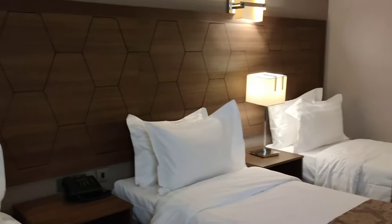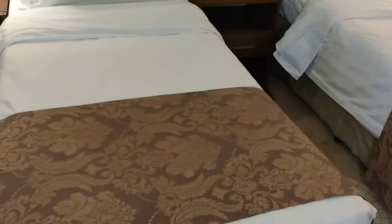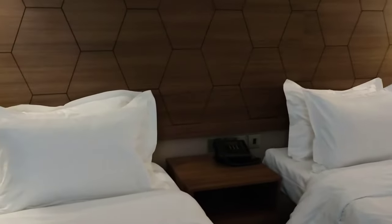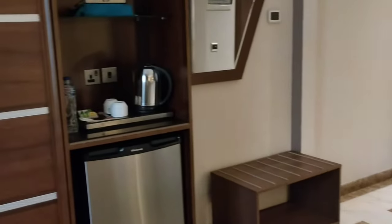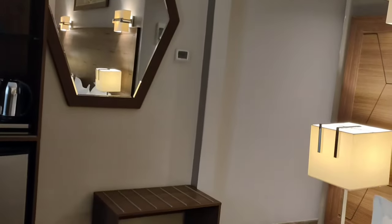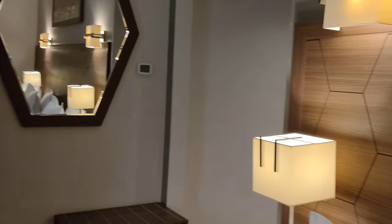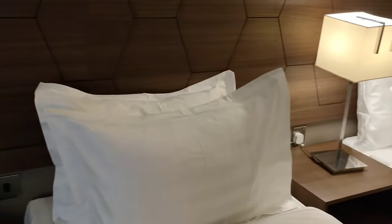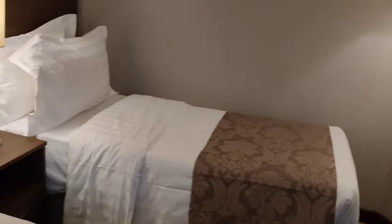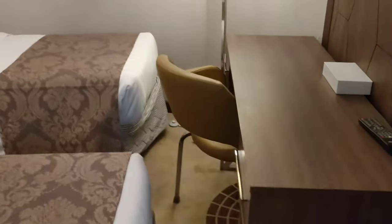The beds are comfortable with two pillows and a blanket. Each bed has a separate side drawer, and there are three lamps in the whole room. There is a big mirror in the room, and there is a telephone intercom connected with the reception, which is very helpful when you need cleaning or anything from the reception.